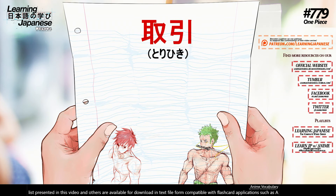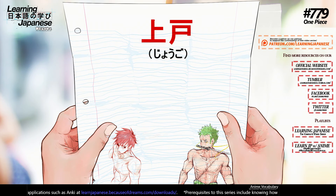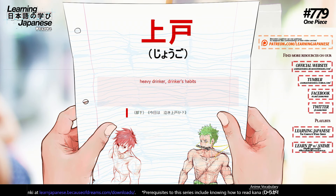取引 (torihiki) — transactions, dealings, business. 上戸 (jougo) — heavy drinker, drinker's habits.